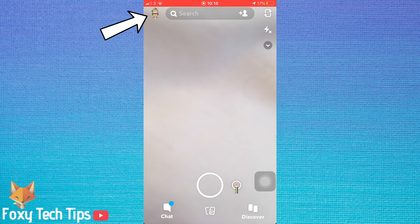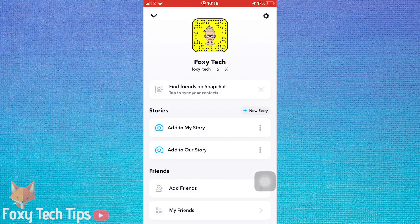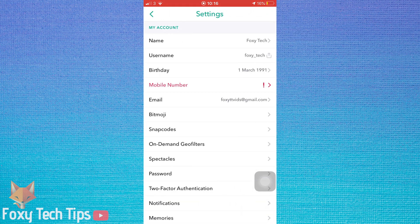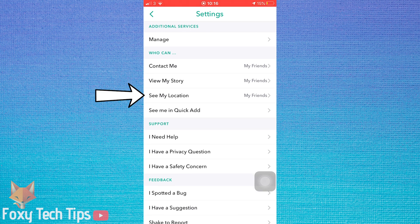To start, tap on your profile icon or bitmoji in the top left corner. Then tap on the settings cog from the top right corner. In settings, scroll down to the 'Who Can' heading and tap on 'See My Location'.